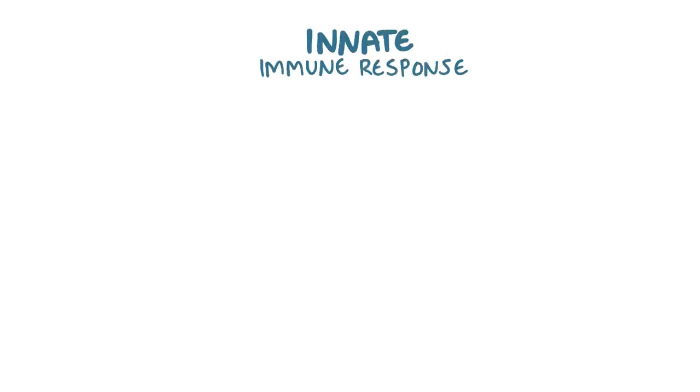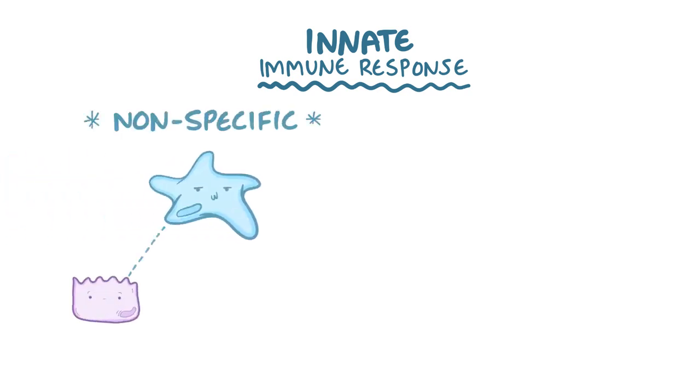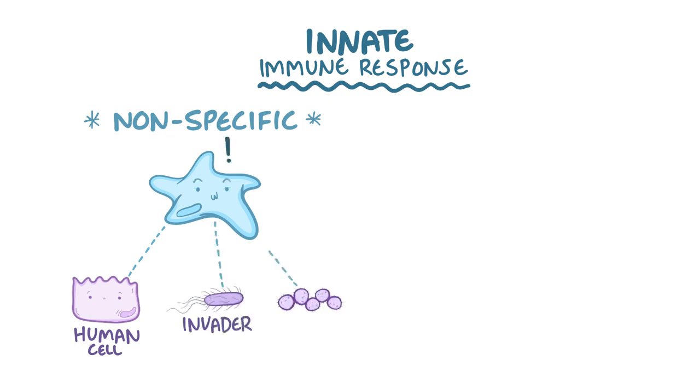Your immune system is like the military, with two main branches: the innate immune response and the adaptive immune response. The innate immune response includes cells that are nonspecific, meaning that although they distinguish an invader from a human cell, they don't distinguish one invader from another invader.